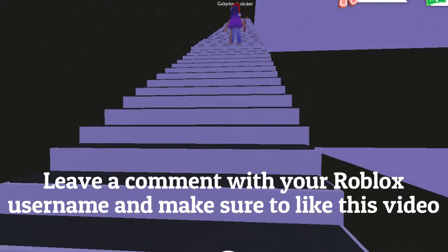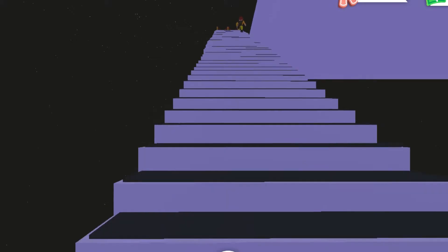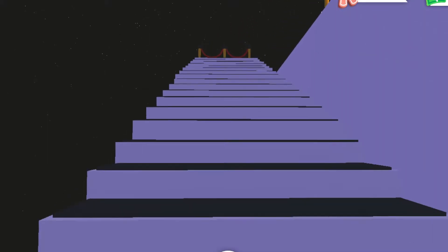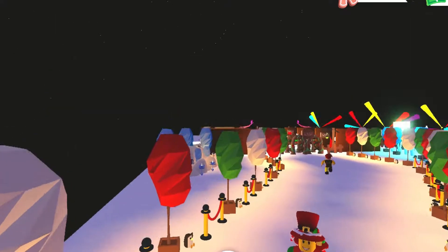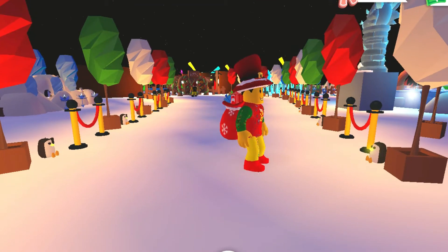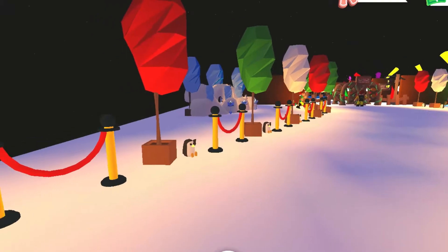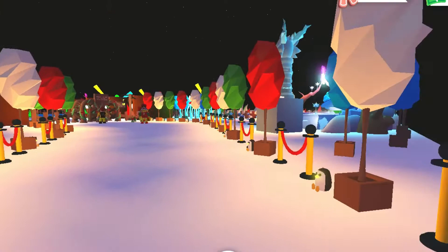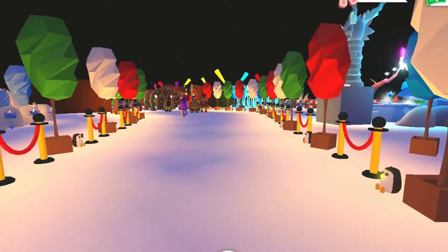Make sure you leave a comment with your Roblox username and be sure to like this video. Welcome to our Christmas fair! We've built this glitchy area to make it look like a Christmas fair. We've got loads of decorations in there, some shops, ice skating, snowball fights, a disco, and of course a Frost Fury spa.